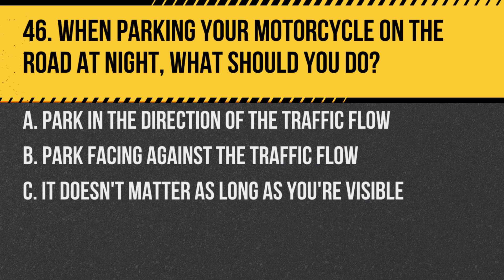Question 46. When parking your motorcycle on the road at night, what should you do? A. Park in the direction of the traffic flow. B. Park facing against the traffic flow. C. It doesn't matter as long as you're visible.